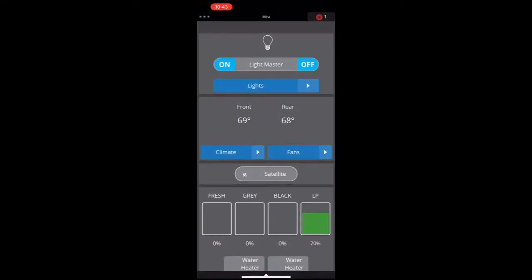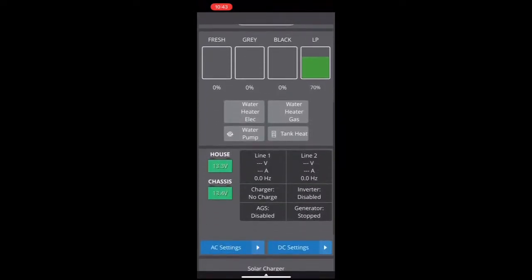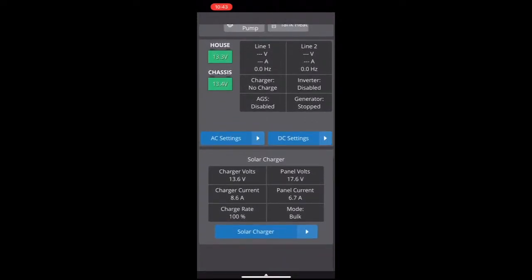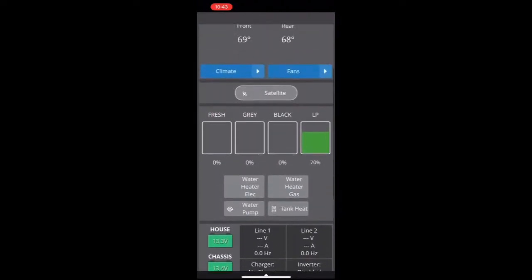I could turn my exterior lights on, also my bedroom and bathroom lights — great controls here, which is a really nice feature. I can also see what my freshwater capacity is, my gray water, my black water, my LP. I can also see that this coach is set with a solar system and check my charge rate and voltage coming in. All sorts of really nice settings here.